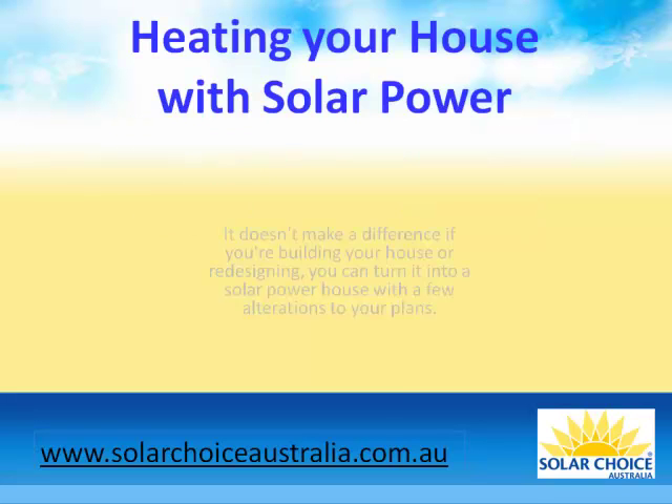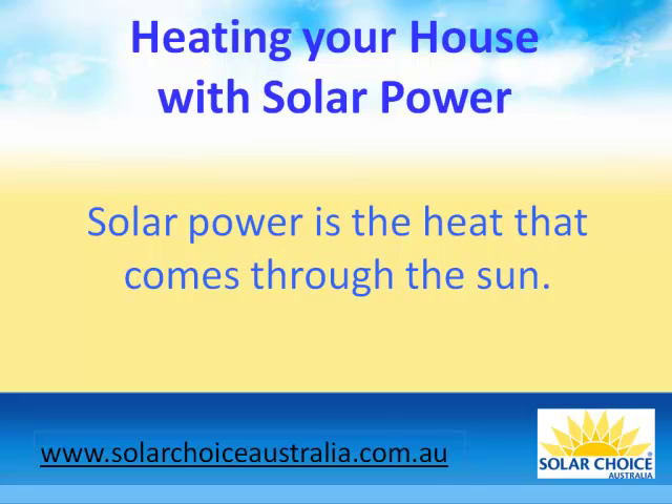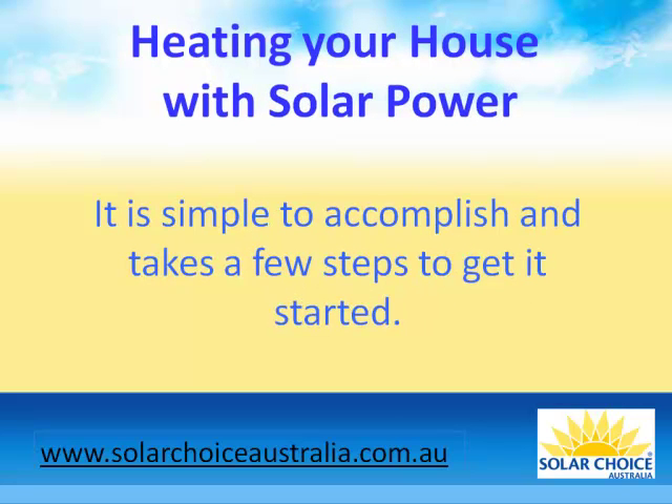Heating your house with solar power. It doesn't make a difference if you're building your house or redesigning — you can turn it into a solar power house with a few alterations to your plans. Solar power is the heat that comes through the sun. How do you get that sunlight to heat up a home? It is simple to accomplish and takes a few steps to get it started.